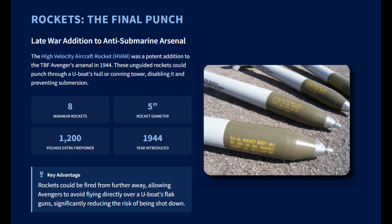In the later stages of the war, the TBF or TBM Avenger's armament was enhanced with high-velocity aircraft rockets, or HVARs, beginning in 1944. An Avenger could carry up to eight five-inch HVARs on underwing rails. Unlike depth charges, which relied on concussive blasts, a direct hit from a rocket could punch a hole through a U-boat's hull or conning tower, disabling it and preventing it from submerging.